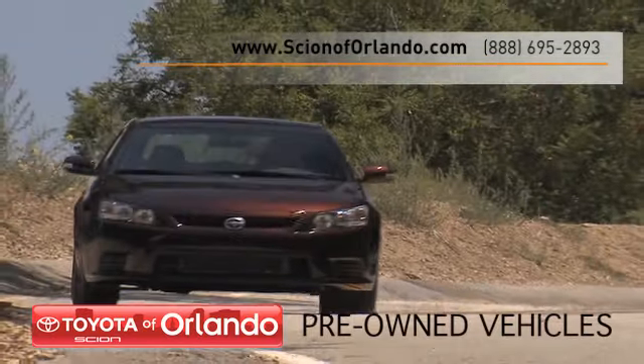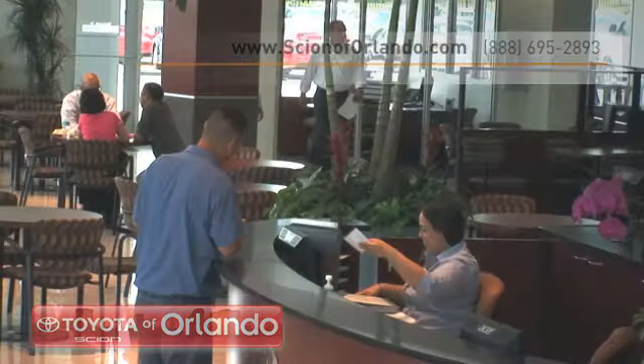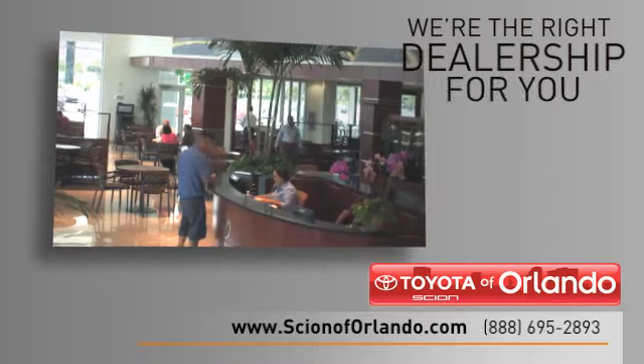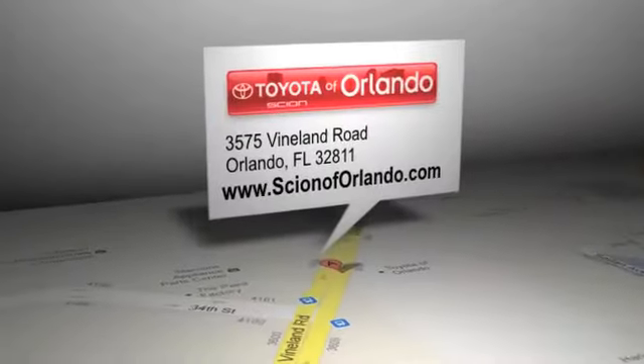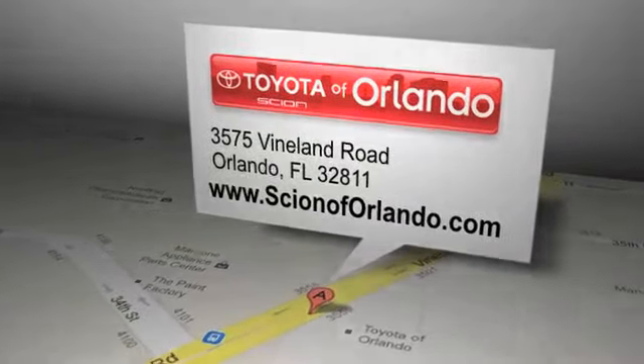Get information about how all of our pre-owned vehicles go through a rigorous inspection process. And, read more about Scion of Orlando to see why we're the right dealership for you. Scion of Orlando is located at 3575 Vineland Road in Orlando, Florida.